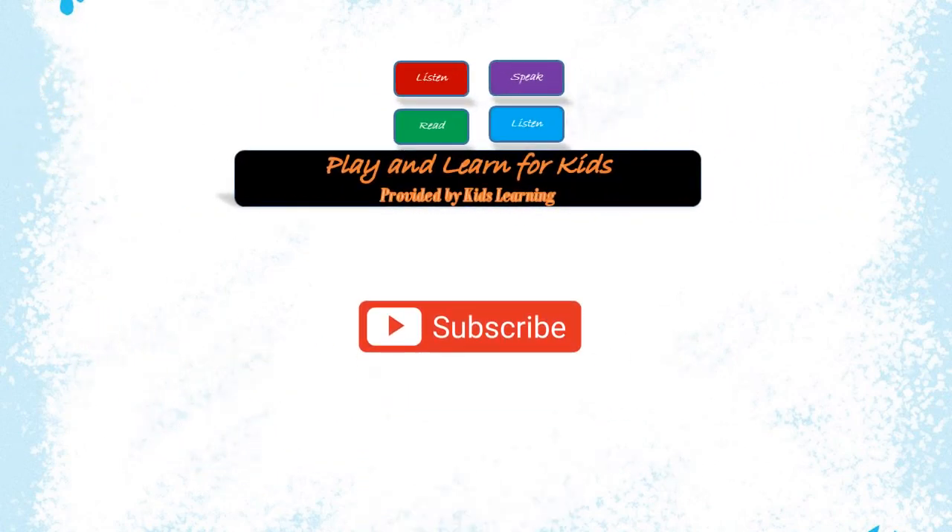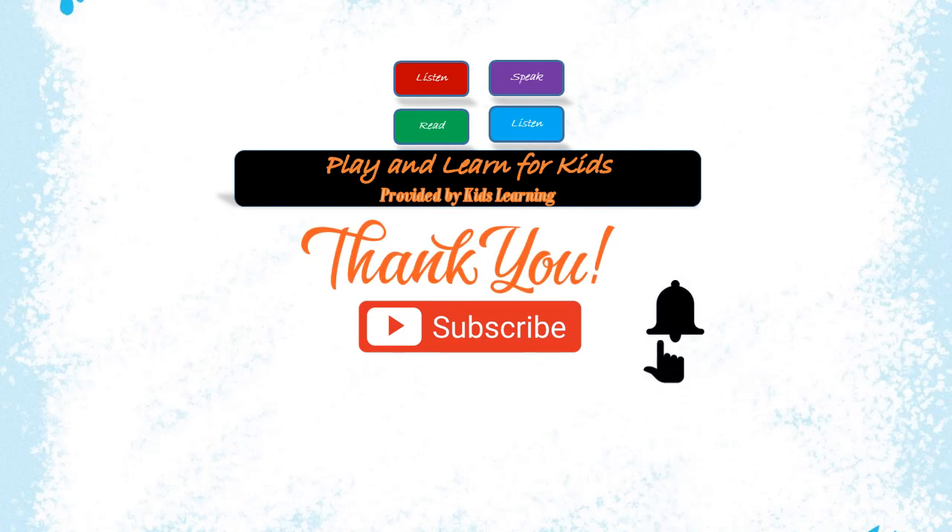Hope you like our videos. Thank you for watching. Like and subscribe to watch more videos.